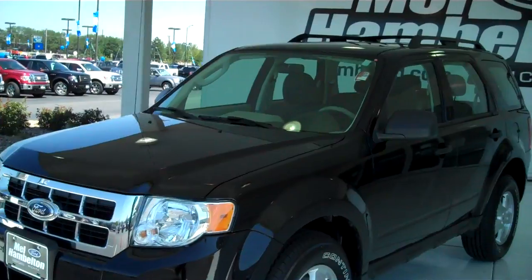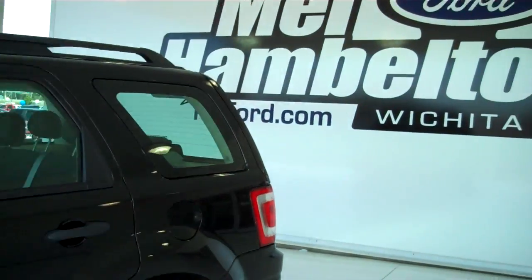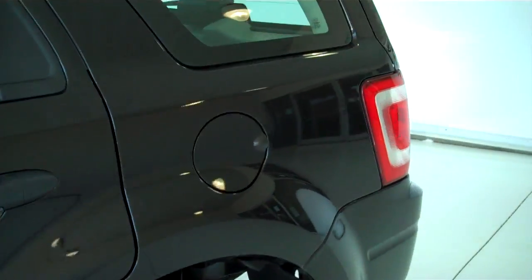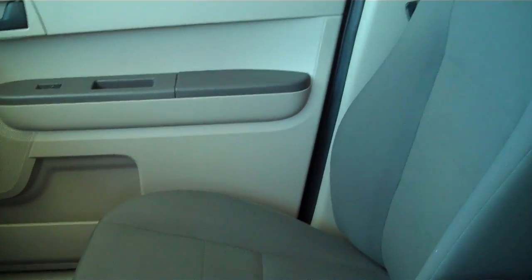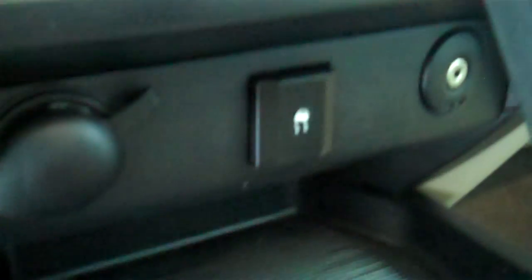110774A, here we have a 2009 Ford Escape, this one is black in color, very good shape, new tires, does have the gray cloth interior, it is an automatic, does have your traction control.